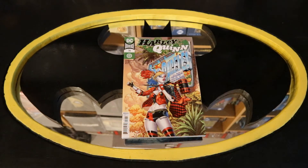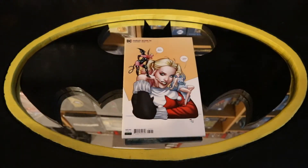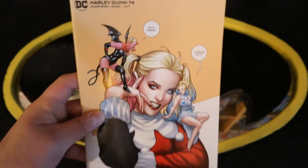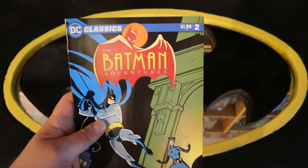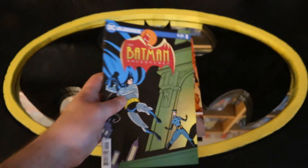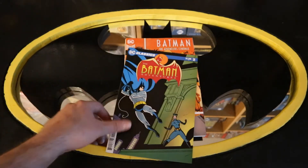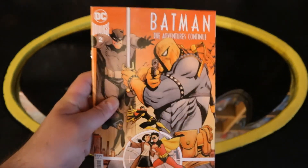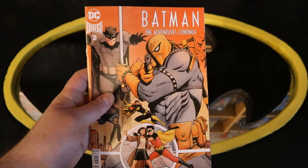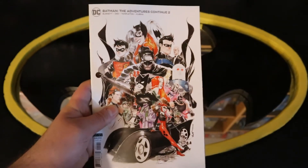The next pile of books are going to have my Harley Quinn comics followed by my animated stuff. Here's Harley Quinn number 74 and Harley Quinn 74 variant cover. Then we've got a reprint DC Classic — this is Batman Adventures number 2, and I just so happen to have the original version as well. Then we've got Batman: The Adventures Continue number 2 — this is a continuation of Batman: The Animated Series, a really cool concept. And then Batman Adventures Continue number 2 variant cover.